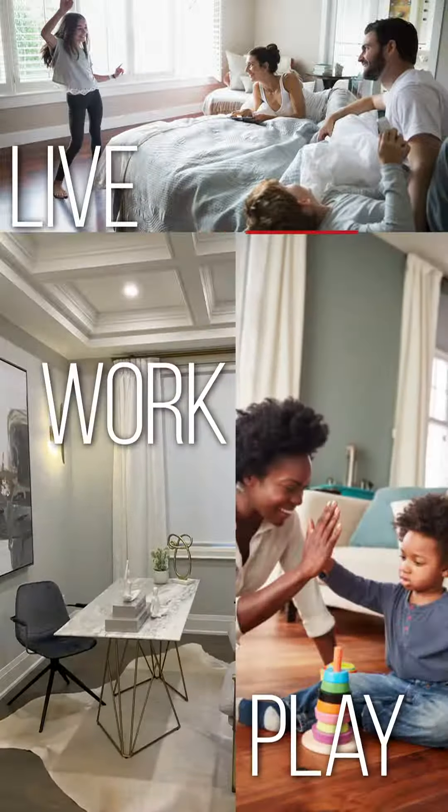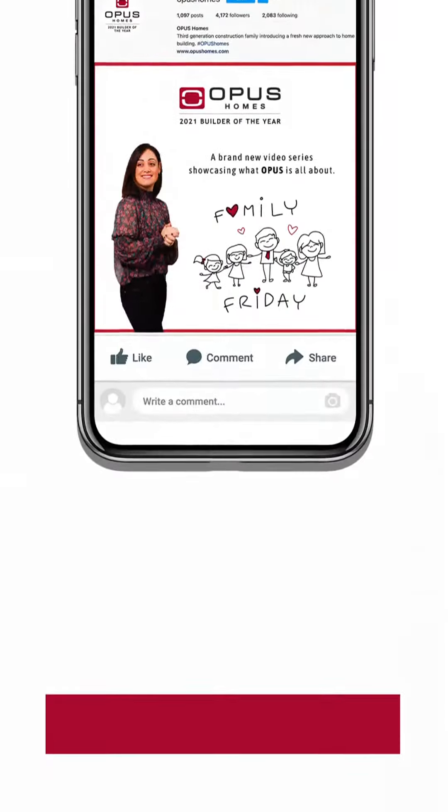By including some of these modifications in your home during your decor appointment, the result will be a healthy and happy space to live, work and play for you and your family.